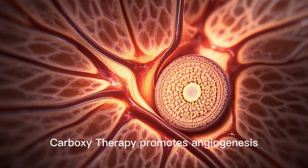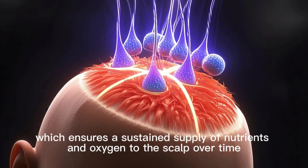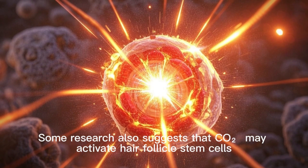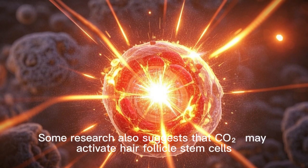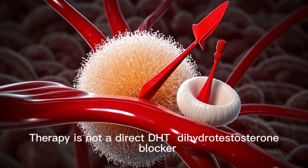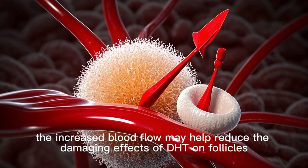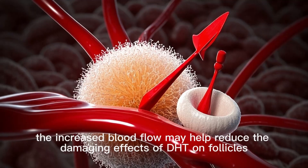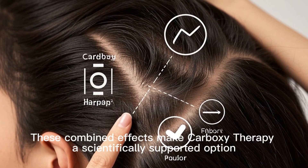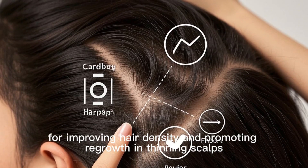Additionally, carboxytherapy promotes angiogenesis — the formation of new blood vessels — which ensures a sustained supply of nutrients and oxygen to the scalp over time. Some research also suggests that CO2 may activate hair follicle stem cells, encouraging dormant follicles to enter the growth phase. While carboxytherapy is not a direct DHT (dihydrotestosterone) blocker, the increased blood flow may help reduce the damaging effects of DHT on follicles, slowing down miniaturization in cases of androgenetic alopecia.